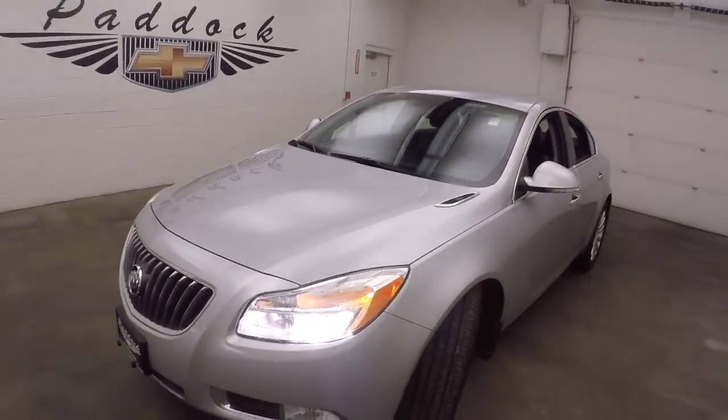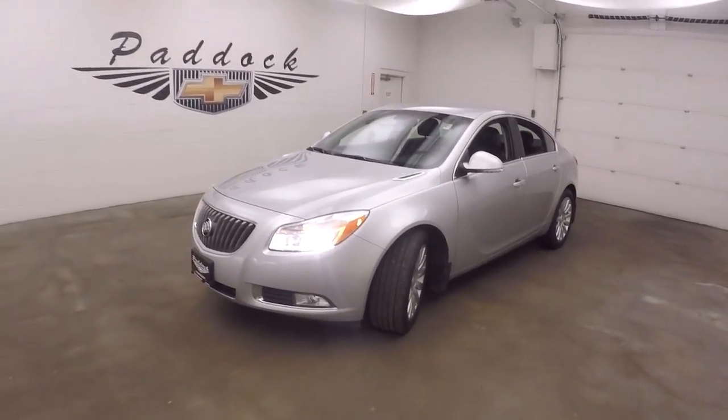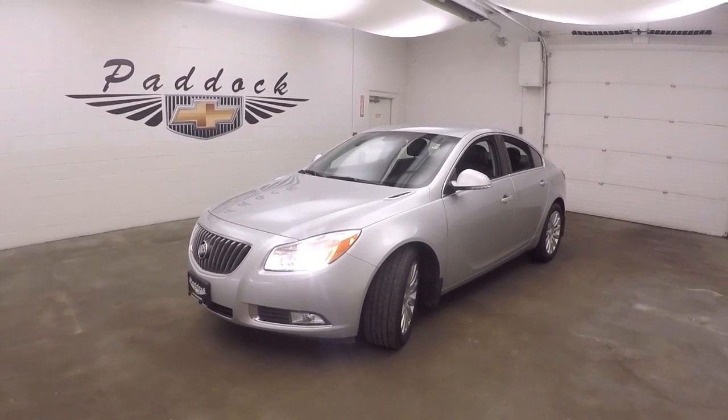That's a 2013 Buick Regal T — stands for turbo. It's pretty. Thank you.